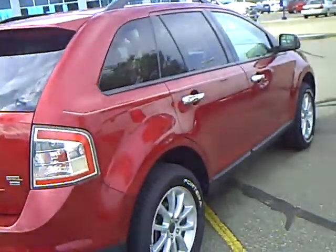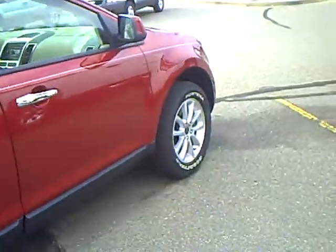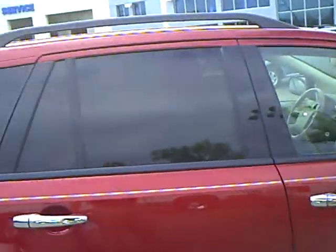Mills Automotive Group has over 400 used cars and trucks, many that are factory certified. Our managers spend a lot of time checking the markets to make sure prices give you the most value for your money.